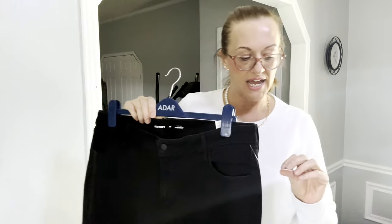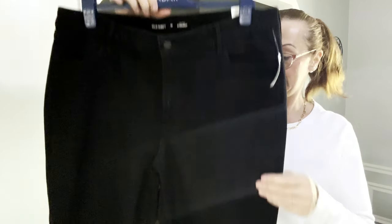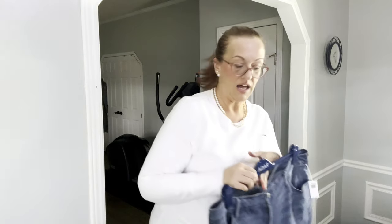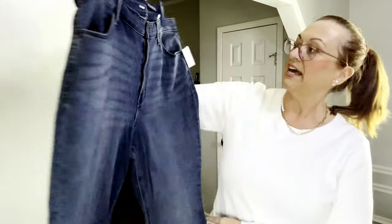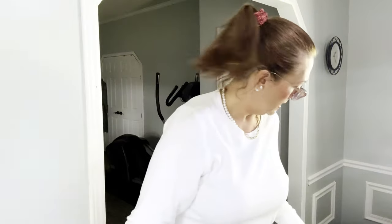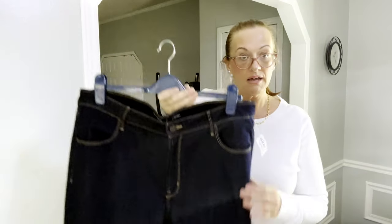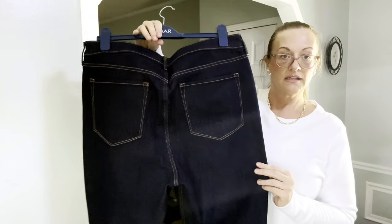Now we have three new-with-tags pairs of Old Navy jeans. Normally I don't pick up Old Navy unless it's new with tags. They're all size 18, all high-rise, all straight leg. I have a pair in black, a pair in medium wash, and a pair in dark wash — all new with tags. I'll probably list them for $35 each since they are new with tags.